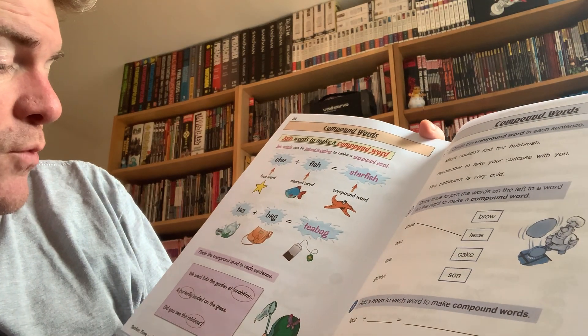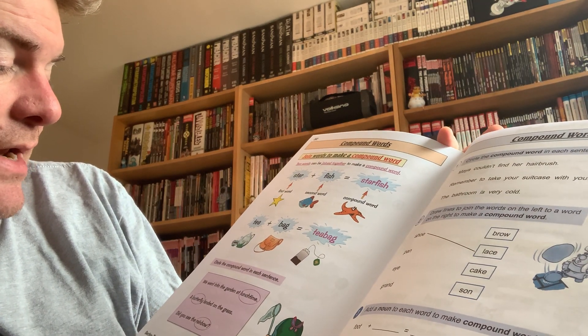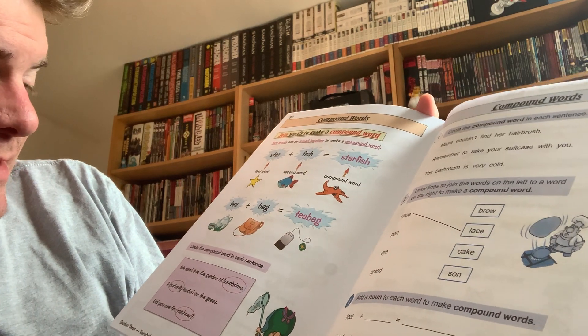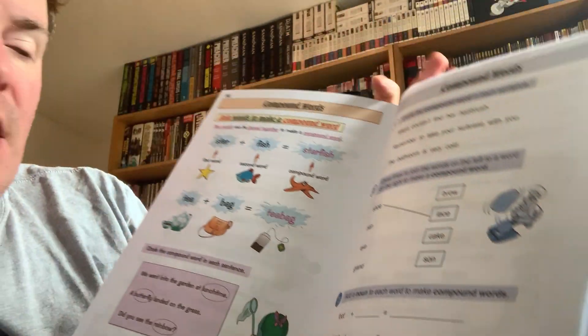And circle the compound word in each sentence. We went into the garden at lunchtime — lunchtime. A butterfly landed on the grass. And did you see the rainbow?